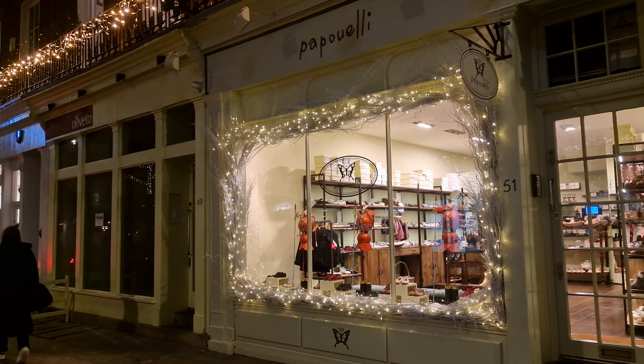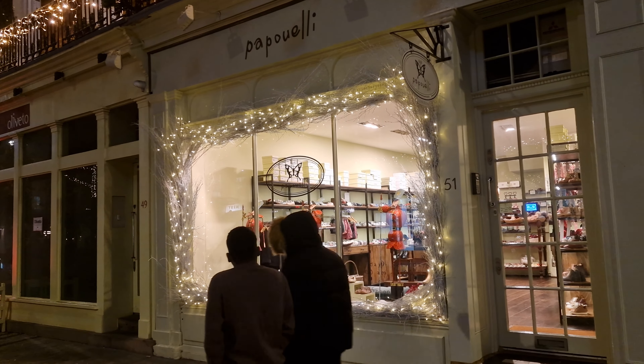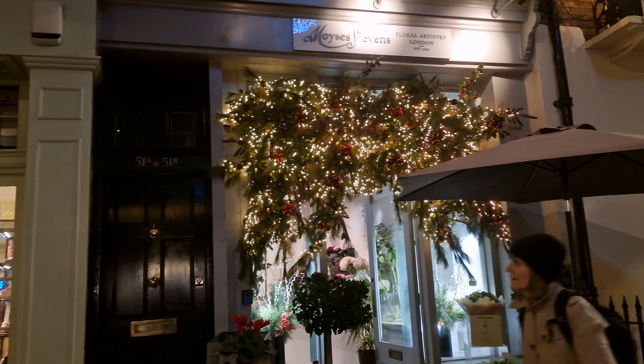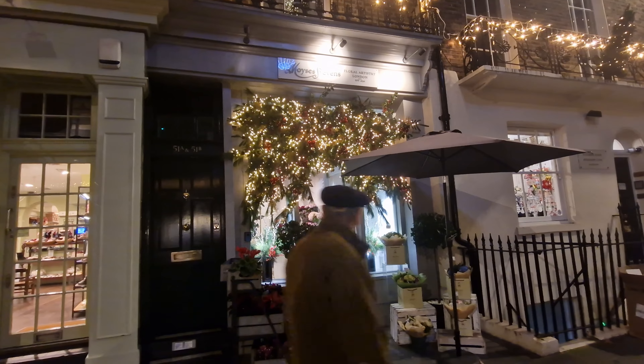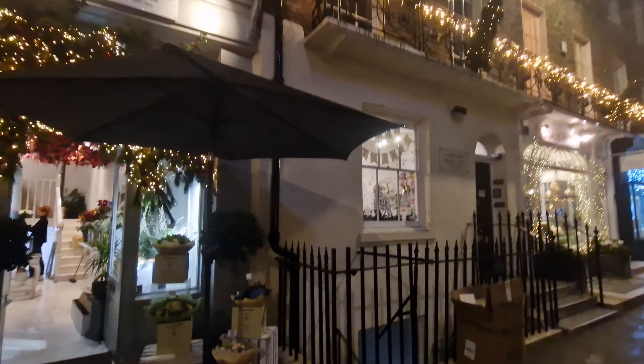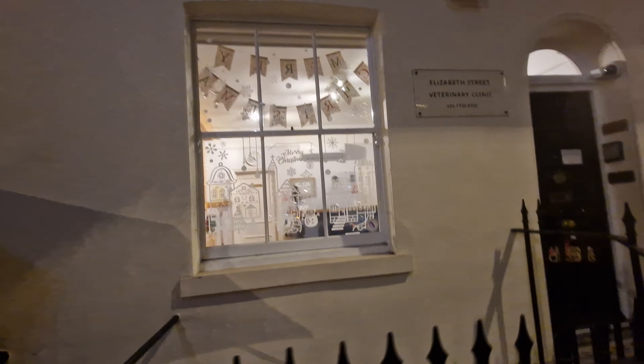Belgravia is just one of those places to go strolling any time of the year. And actually, if you fancy coming down here during the summer, a lot of the cafes have got their tables out in the street so you can sit and watch the world go by. Some of the most expensive properties in London are based here in Belgravia — not just Mayfair, but over here in Belgravia as well.